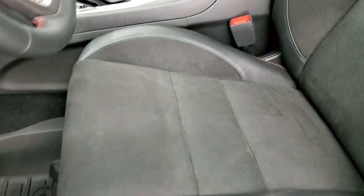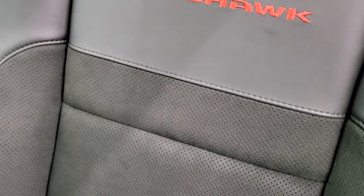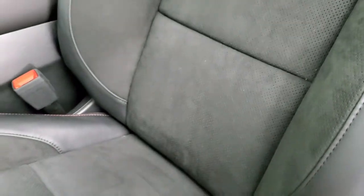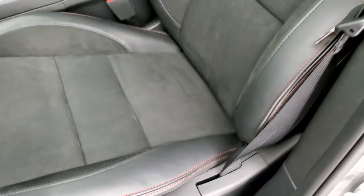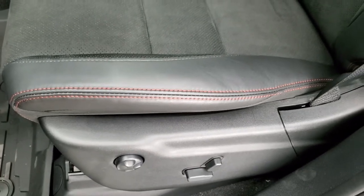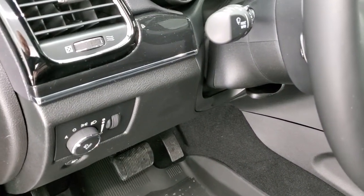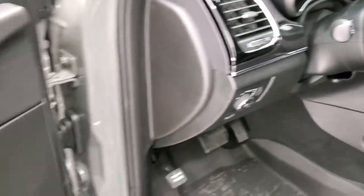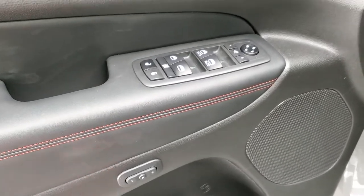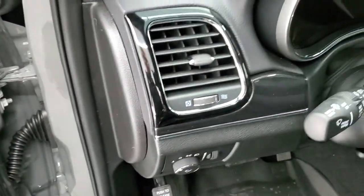Inside, the Trailhawk package gives you black leather with suede or Alcantara inserts on the backrests and seat area. You get the ruby red stitching on the seats. Power driver seat, power passenger seat — both seats are heated and cooled. All-weather Grand Cherokee floor mats, auto headlamps, tilt telescopic steering wheel with audio controls on the back. You get dark wood grain trim, power windows, power locks, power mirrors, power folding mirrors, and memory driver seat.